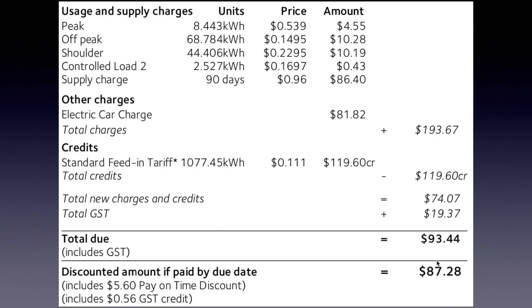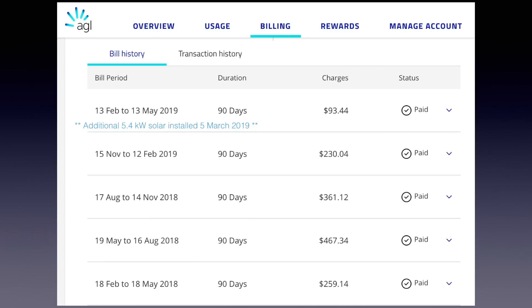After the prompt payment discount, it comes to $87.28. I want to highlight this comparison: right now, 13th of February to 13th of May 2019 — keeping in mind I only installed my new solar panels on the 5th of March, midway through this period — I paid $93.44. Compare that to the similar period 12 months ago: $259.14. That's a 65% reduction — amazing — with just an additional 5.4 kilowatts of solar.